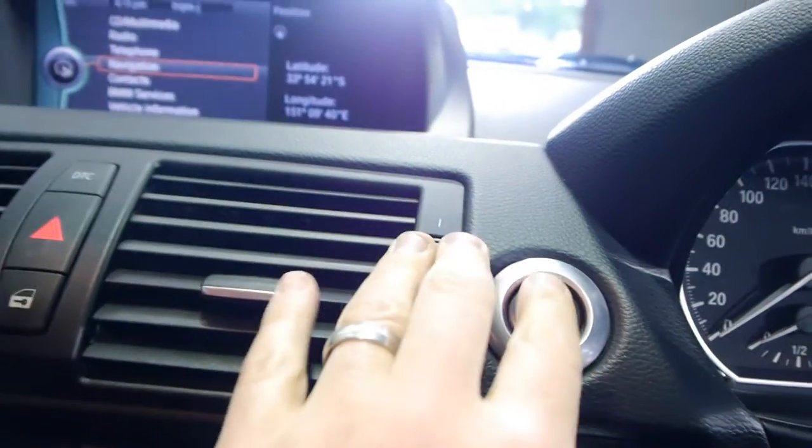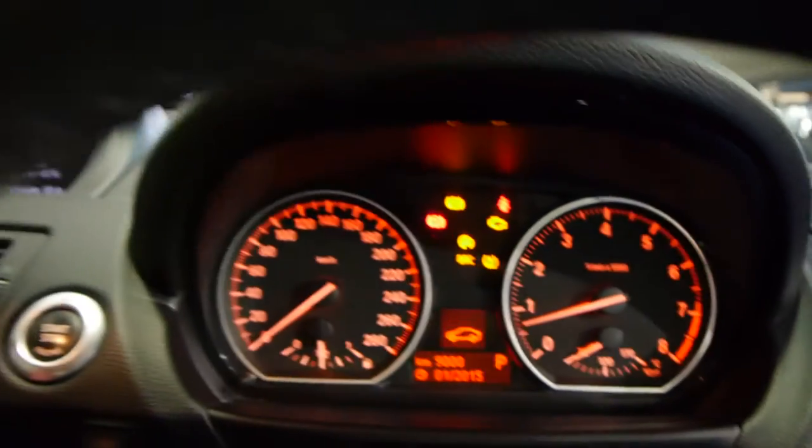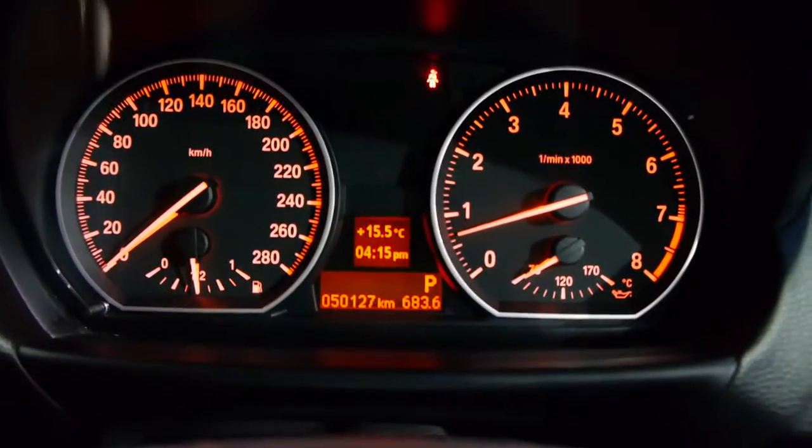50,000 kilometres. Just start it up — that's to turn it off and then you turn it on. Not due for a service, obviously, until 58,000 kilometres. It tells you to put your seatbelt on. Listen to how quiet it is.